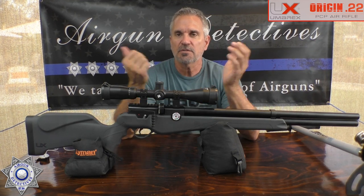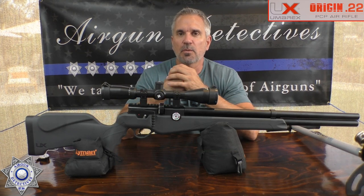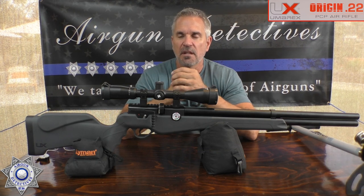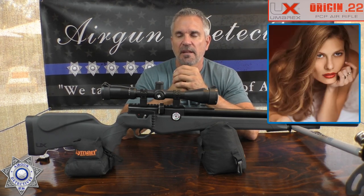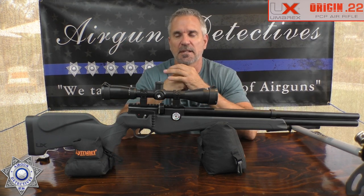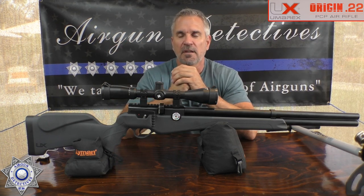That intro was our number one winner — Terry Hurd out of Tennessee, who featured his friend Justina Kelly. She's actually an actress, producer, singer-songwriter. I'll leave a link down below for her because I've listened to some of her music and I'm totally impressed. It's not too often Air Gun Detectives gets a star, so we appreciate that.